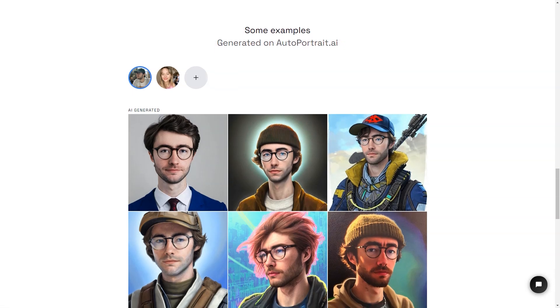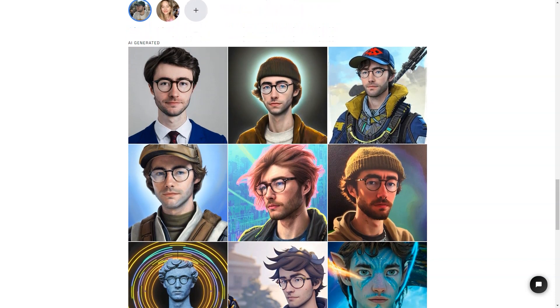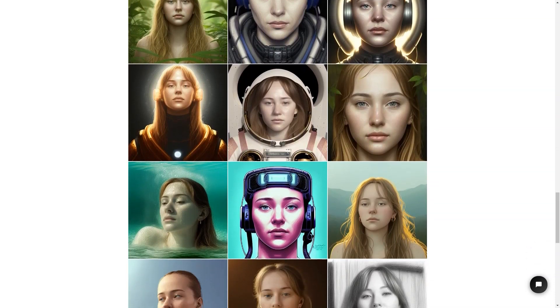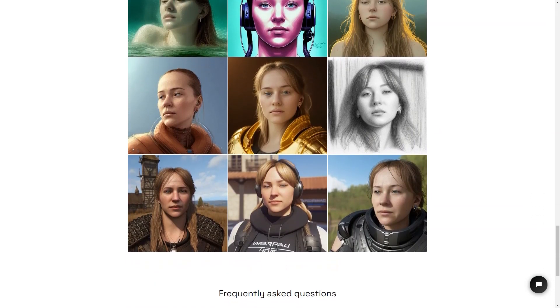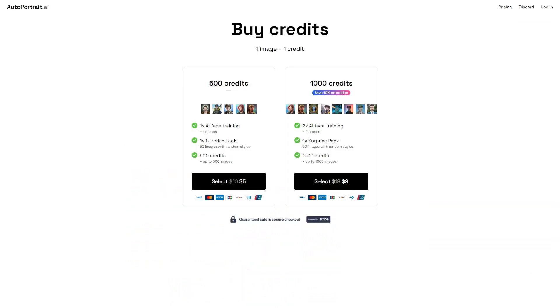The guys behind AutoPortrait.ai, Zeke and Victor Timset, have ensured that the service is secure and trustworthy. They have implemented industry-standard encryption methods to protect your data and payments, so you can rest easy knowing that your privacy and security are taken seriously. Whether you want to make a personalized gift for someone special or use it as your profile picture on social media, AutoPortrait is the perfect solution — with its easy-to-use interface, millions of styles and presets, and secure payment system.